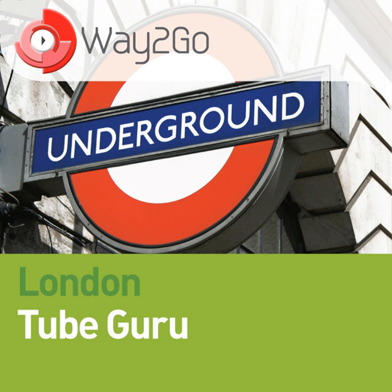Chapter 4: Cut and Cover. Travel between Paddington and Farringdon on the Metropolitan Line today and you'd be hard pushed to find any sign that this three-and-a-half-mile stretch of the tube was the world's first underground railway.